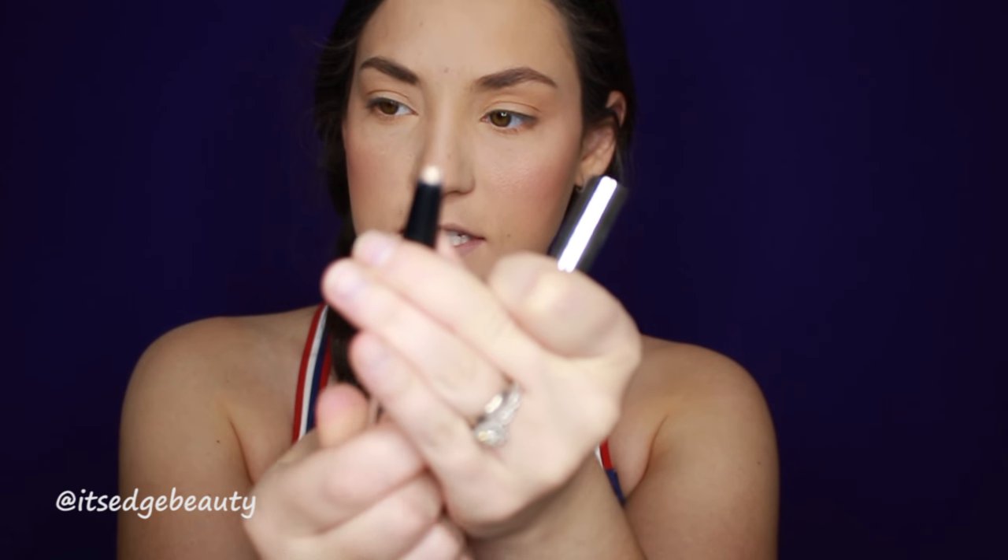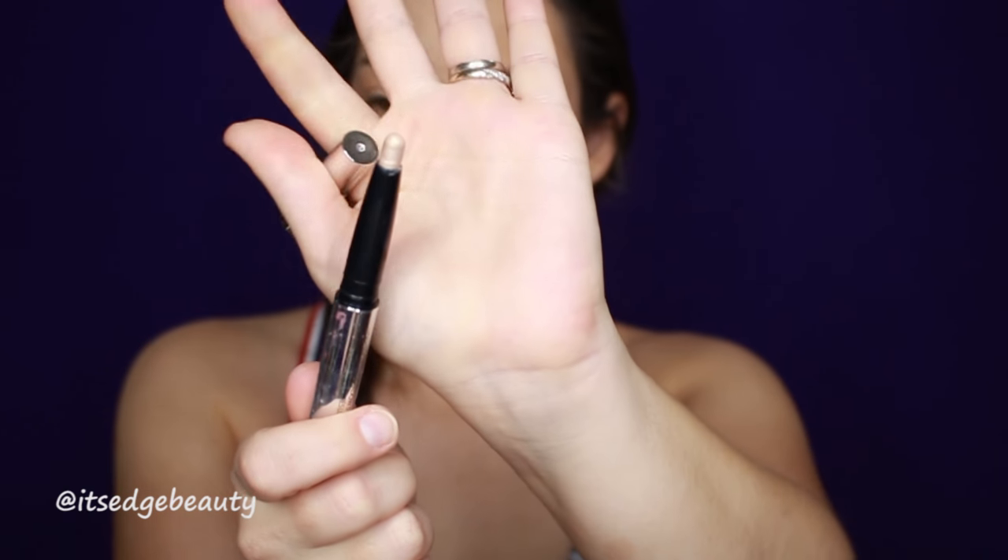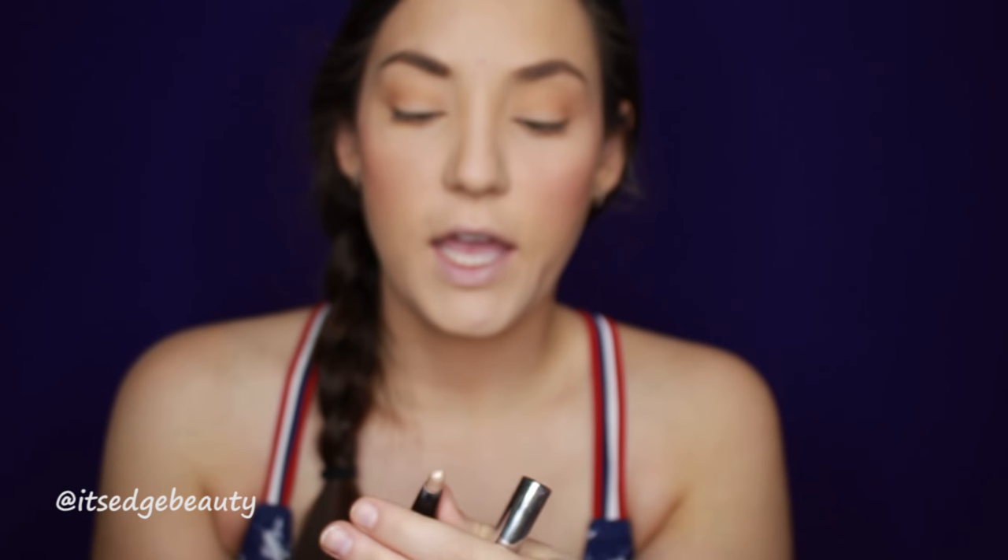Those are the brows done. Now I'm gonna move to eyes — I'm gonna use the Cargo Swimmables Long Wear Eyeshadow in Glacier Bay. It's kind of like a stick and it's a nice pretty champagne color. I'm gonna use that on the lid and in the inner corner and just blend that with my little pinky finger.